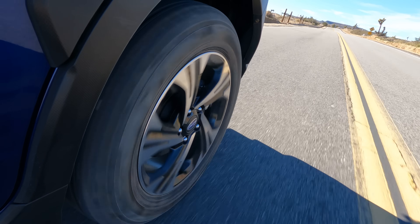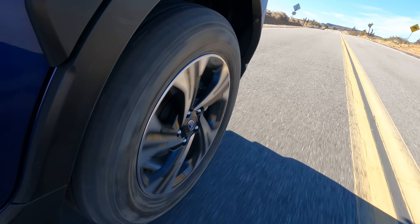The third-generation Subaru Crosstrek is here. Let's drive it.